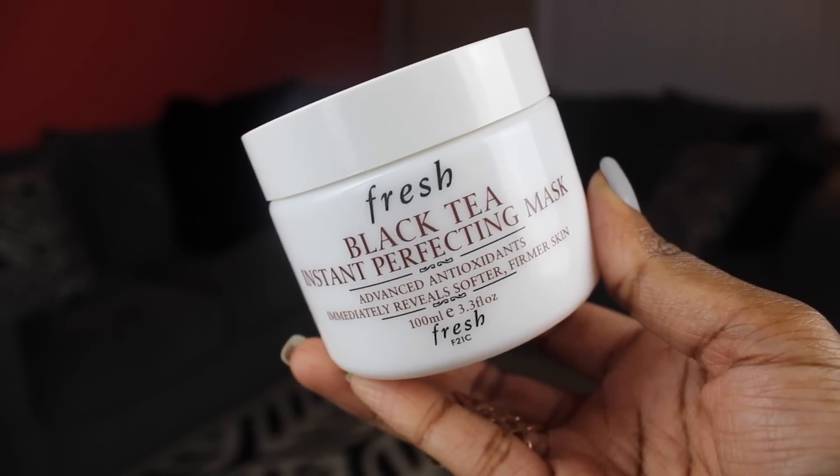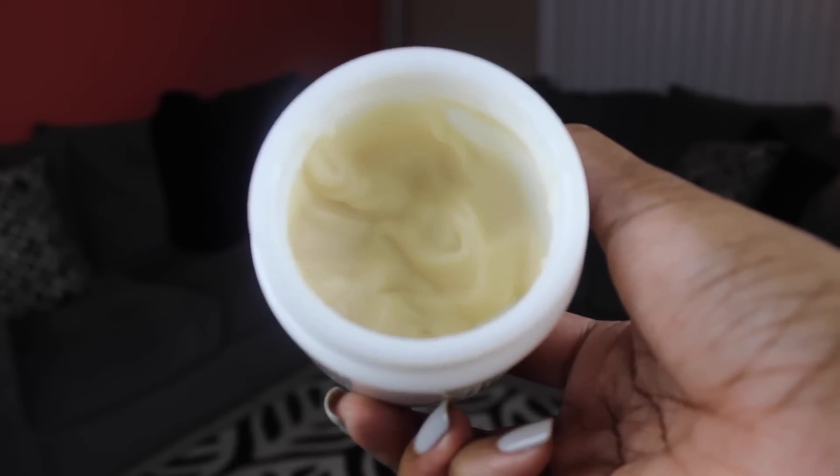I have two skincare products to mention. The first is from Fresh — I think we hauled this in our Sephora birthday haul. This is the Fresh Black Tea Instant Perfecting Mask. I was hesitant to get it because it's not cheap — it was a little on the pricey side. But after I used it I fell in love. I use it about once or twice a week. It makes my skin so soft — it says it has advanced antioxidants and immediately reveals softer, firmer skin, and that's exactly what it does.